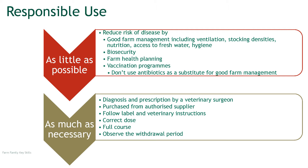As little as possible is really trying to reduce the drivers for antibiotic use. The drivers for antibiotic use are obviously animal health and animal disease. So it's things like ventilation, good husbandry, hygiene, biosecurity — not buying in disease, isolating your cattle from risks of disease from neighbouring herds and animal movement.